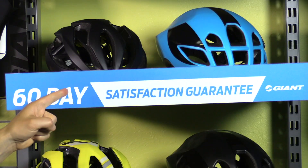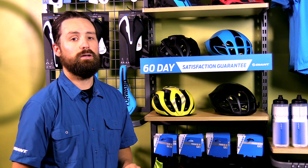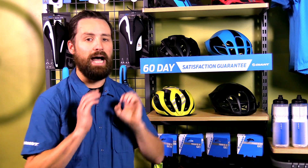Even better, our 60-day satisfaction guarantee ensures that if you don't love your new saddle within the first two months, you can return it, no questions asked. We're here to help you enjoy cycling, and making you comfortable on your bike is step one. So visit your nearest Giant dealer to get your dynamic cycling fit dialed.